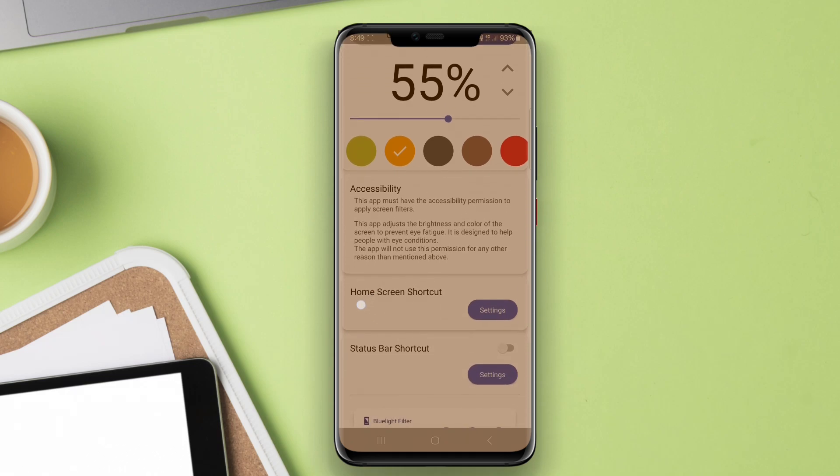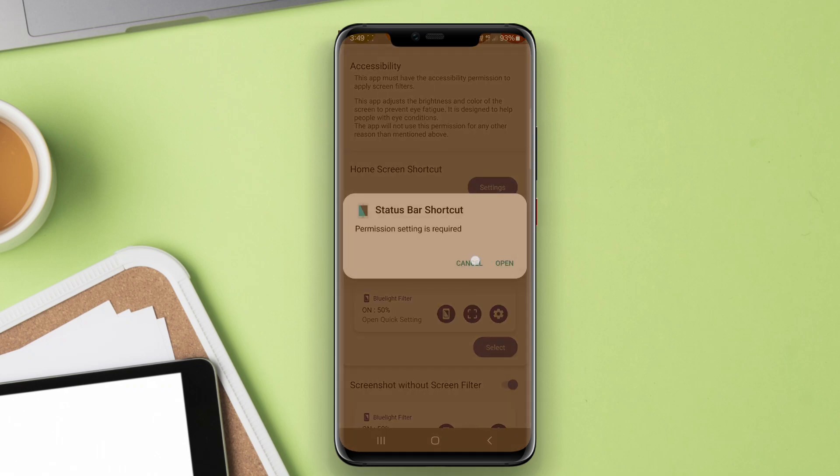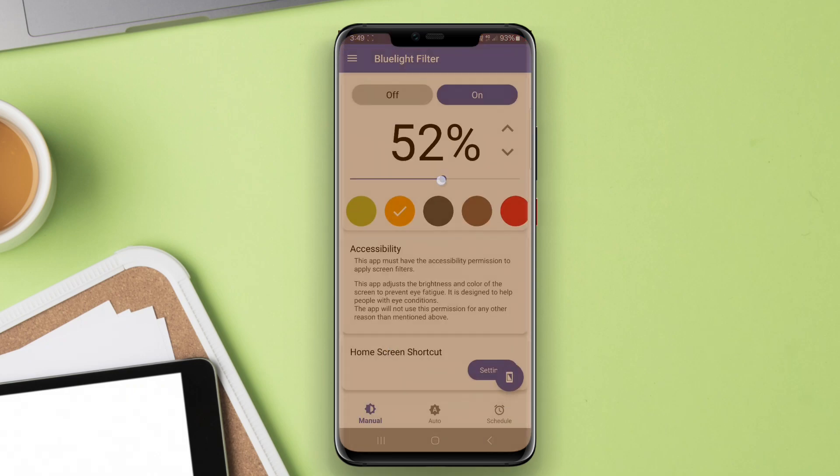Many also provide additional functionalities such as screen dimming and night mode features. Overall, these apps aim to enhance user comfort and promote better eye health, making them a popular choice for individuals who spend significant time using their devices.